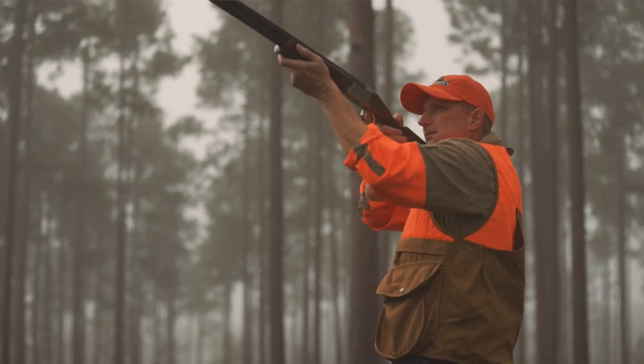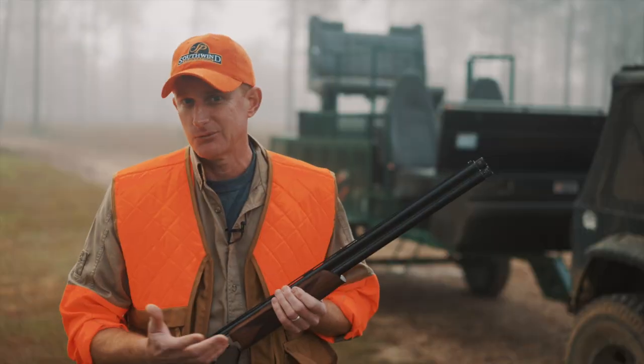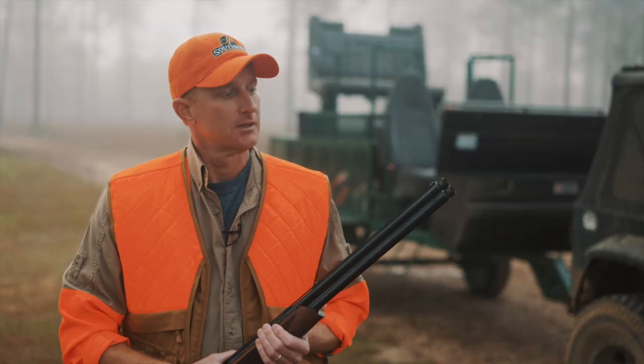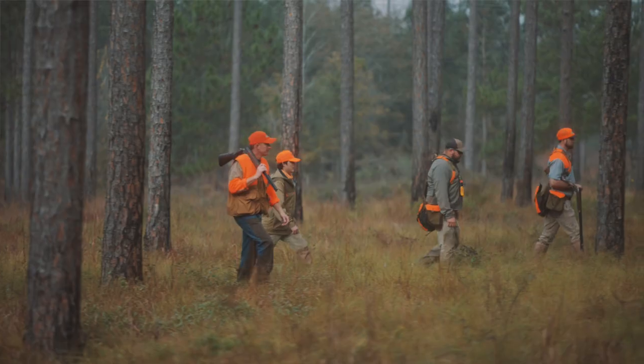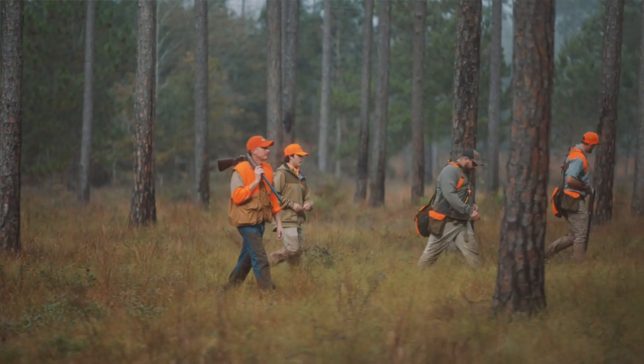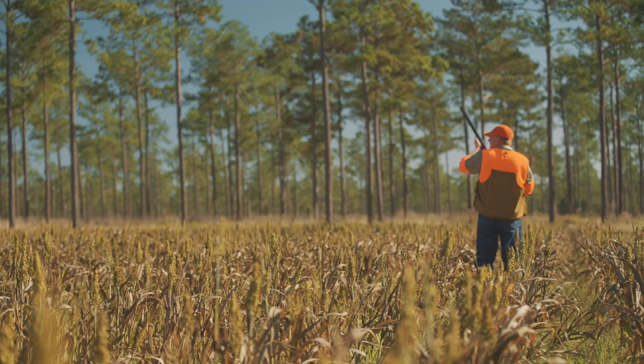For the first hunt we're going to be shooting quail over dogs. Most of those shots are going to be fairly short, 25-30 yards max. So I'm hunting with a skeet one and an improved cylinder choke to start this off. As we move along, if I see a different situation come up, I may swap out chokes, but we'll go over that when we get to it.